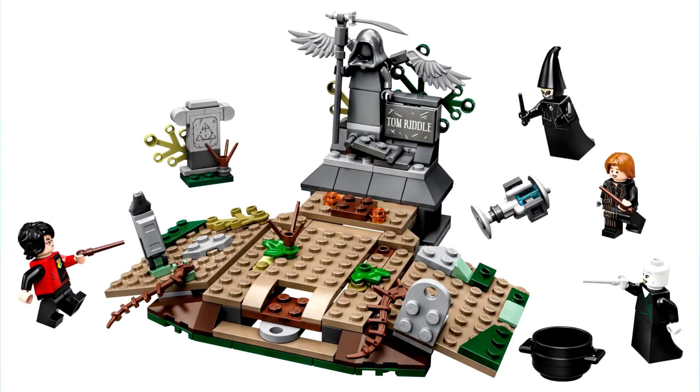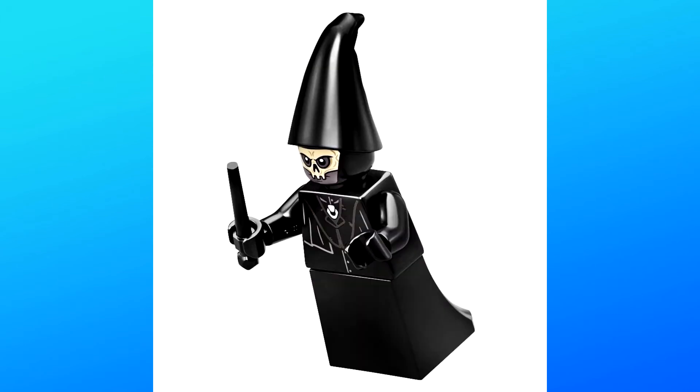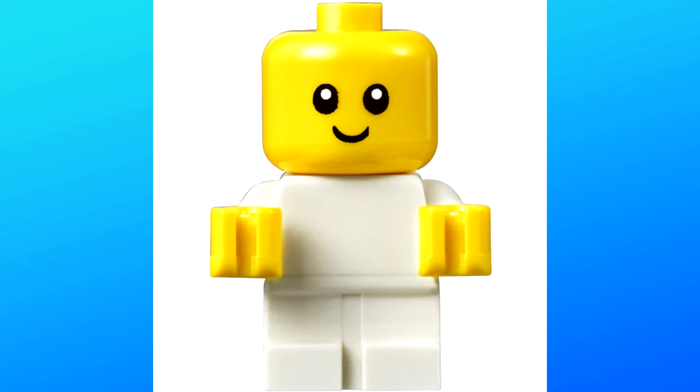The other set revealed today is number 75965, the Rise of Voldemort. This includes 184 pieces and minifigures of Harry Potter, Lord Voldemort, Peter Pettigrew, and a Death Eater. It's also said we're getting a baby Voldemort in the set, but that's not pictured currently. I wonder if they'll use the baby piece for that — I think it'd be very interesting.